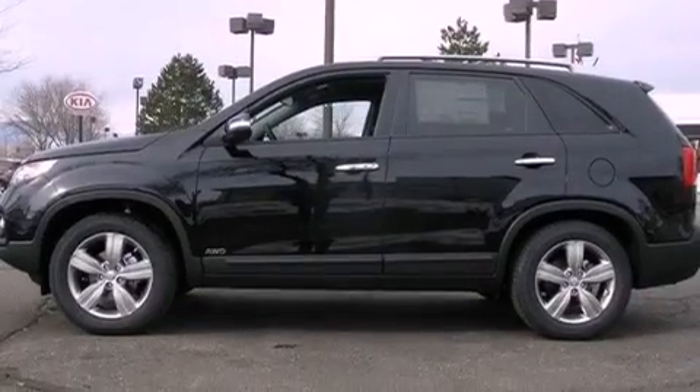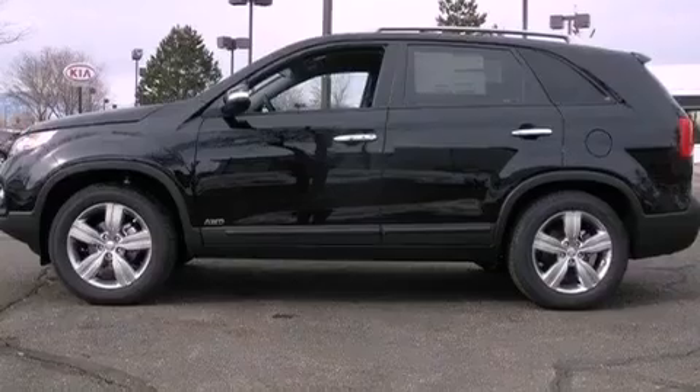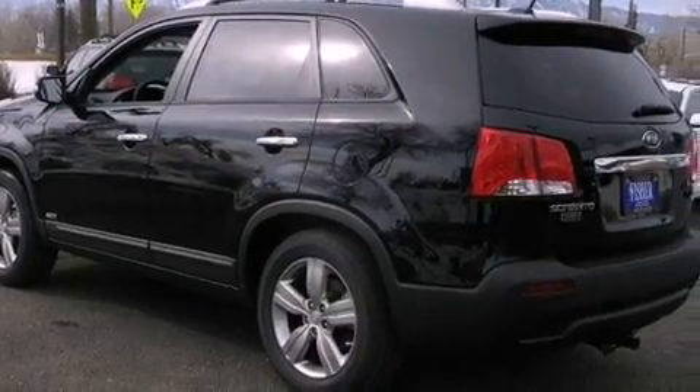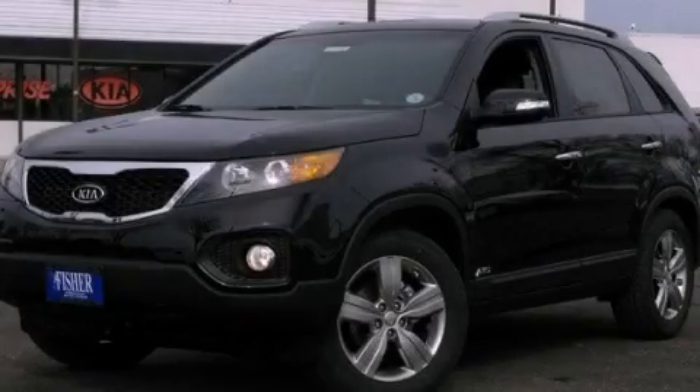With an EPA-estimated rating of 28 miles per gallon on the highway, its fuel efficiency will save you time and money. This vehicle won't last long at this price. Call and arrange a test drive now.